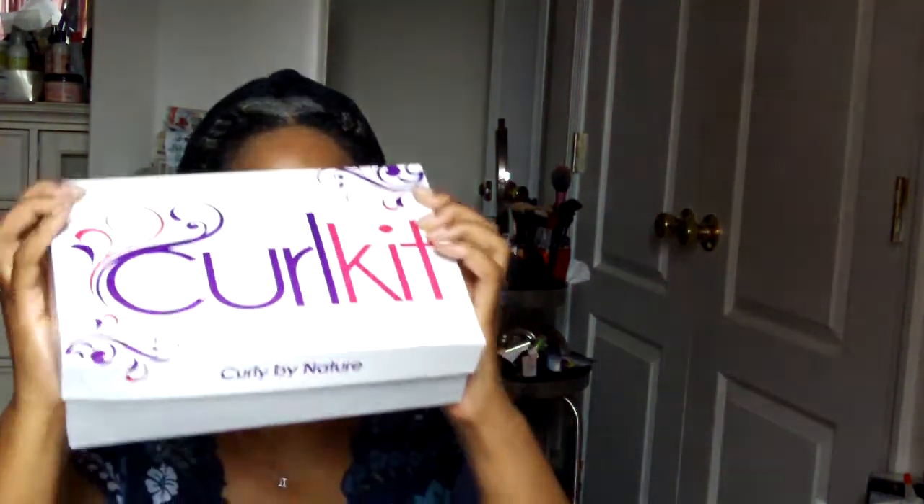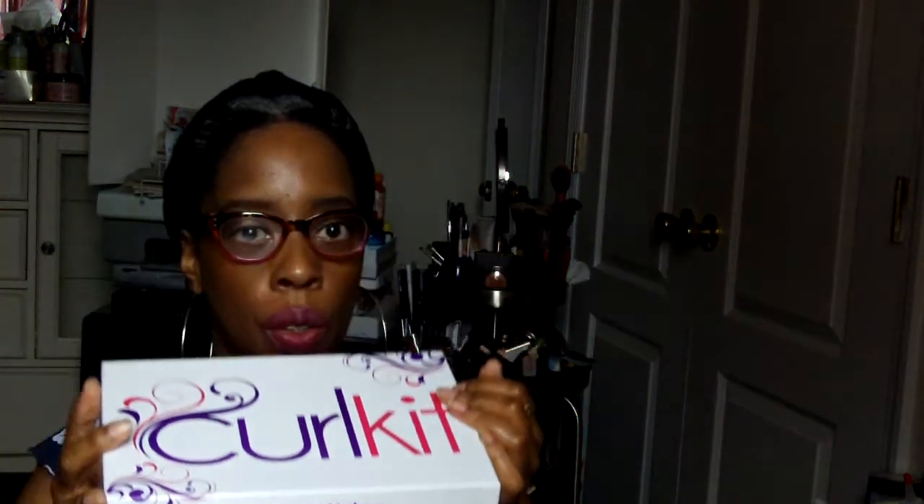Hey everyone, it's me. I know I go away for a long time and then I come back with a curl kit unboxing. I don't intend to stay away as long as I do, but it just always seems to work out like that. I wanted to share with you guys the October curl kit. I'm going to have a link to a discount code you can use towards your purchase — 10% off, not bad.